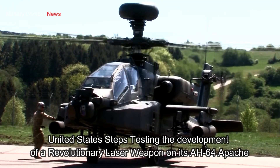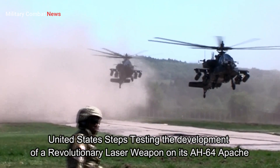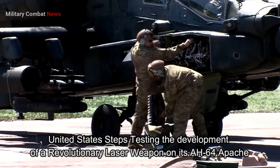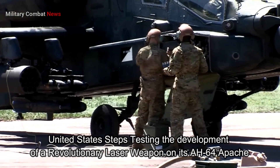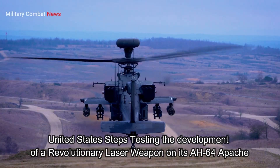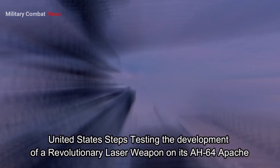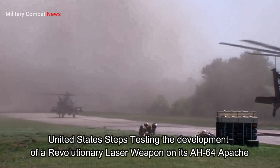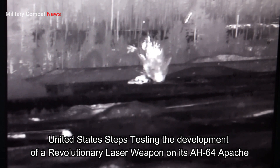The first testing phase focused on laser weapon integration on the Apache AH-64. The initial initiative focused on integrating laser weapons onto the Apache AH-64, a proven effective attack helicopter in various conflicts. Testing involved the selection of installation locations, adjustments to the cooling system, and refinements to control systems to efficiently support laser weapon operations.